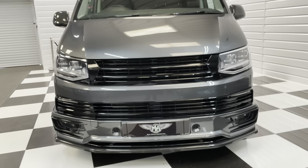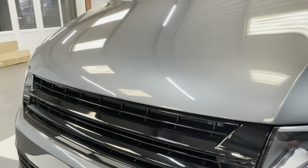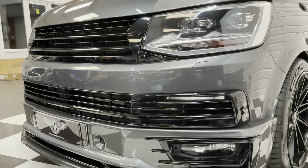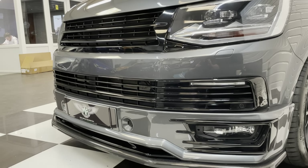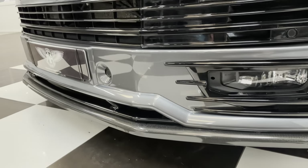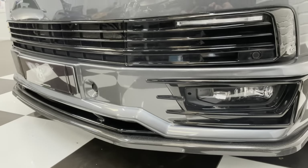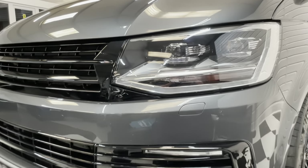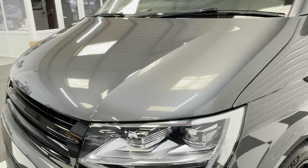It has a gloss black badge-less grille, and it's also got the integral daytime running lights in the lower grille — quite an expensive option — and as you can see here, it's got the carbon fibre effect lower splitter. Now it's got the very expensive option of LED headlights, about a £1,600 option from new.